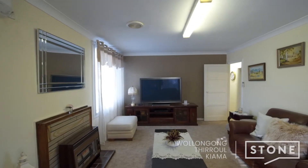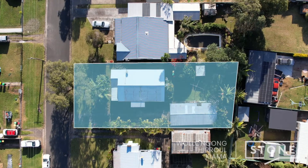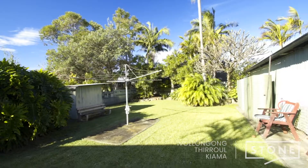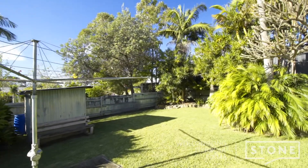With a 715-square-metre block and an 18-metre plus frontage, there is so much development potential here, with the option to build a duplex, extend the current home, or even knock down and rebuild your dream home, subject to council approval.